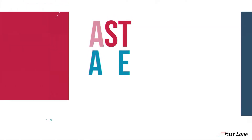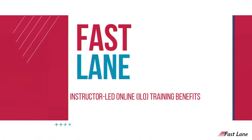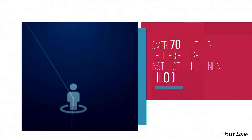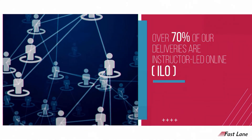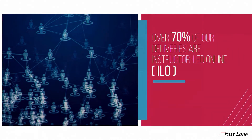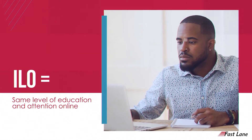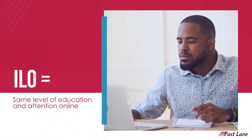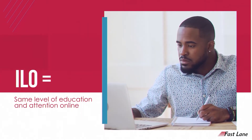Fastlane has over a decade of experience providing instructor-led online classroom options to customers, and currently over 70 percent of our deliveries are instructor-led online, or ILO. ILO provides the same level of education and attention to students by bringing a live classroom environment directly to them, wherever they are.